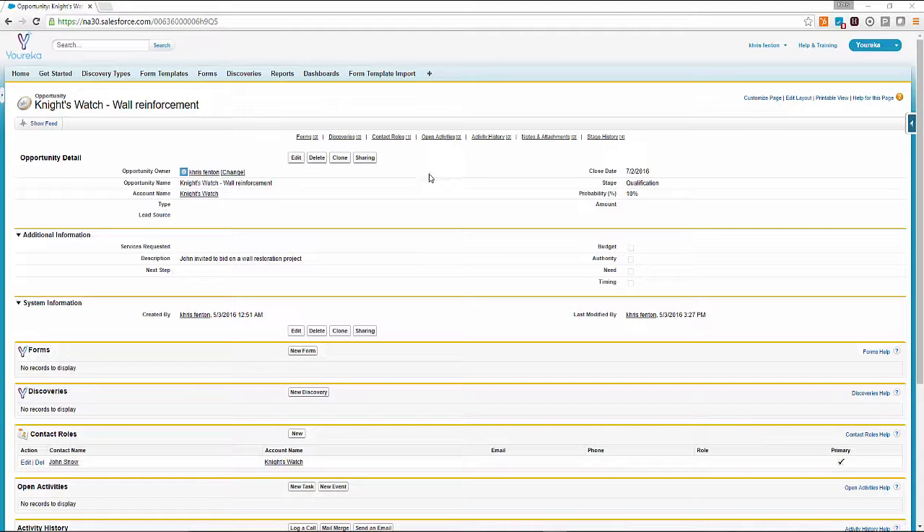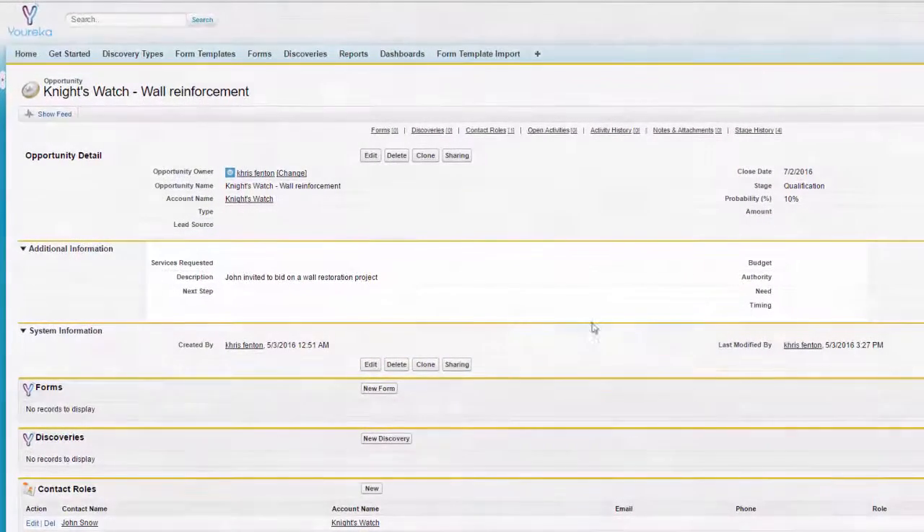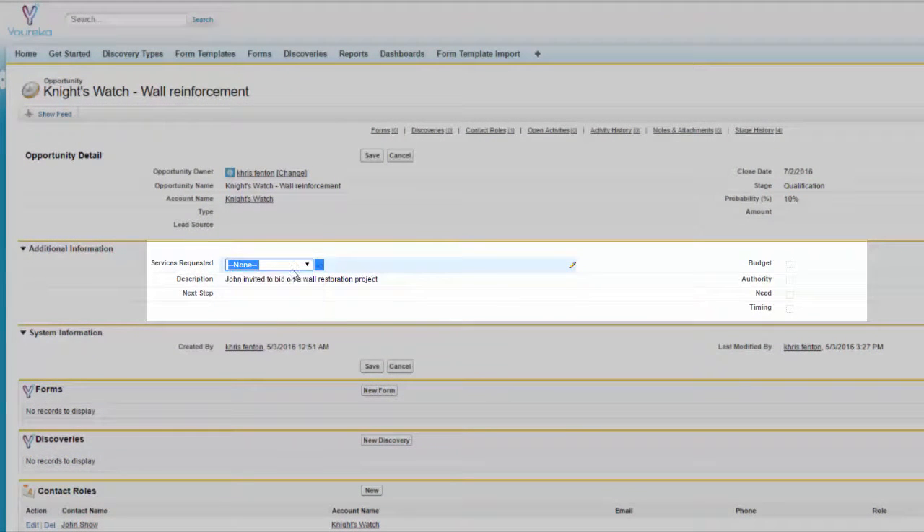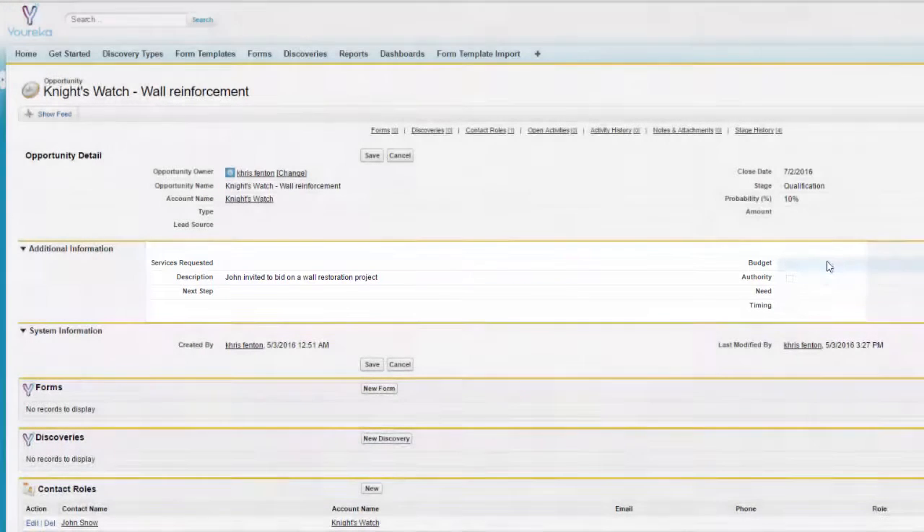Starting from a pretty standard opportunity page, you'll see that there's not a ton of data there, although there is a description of the opportunity when it was converted. What we're going to do is go inside the form to get more information and find out what really lies below this opportunity.